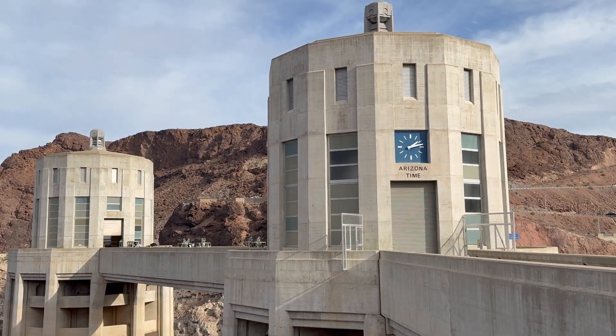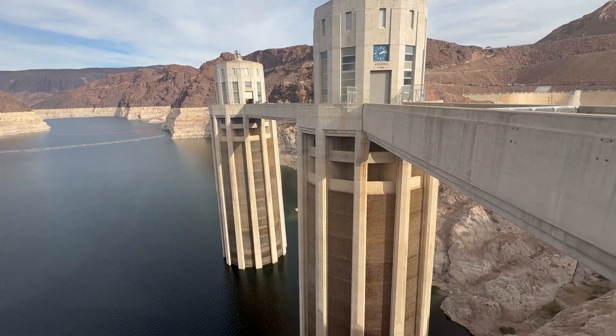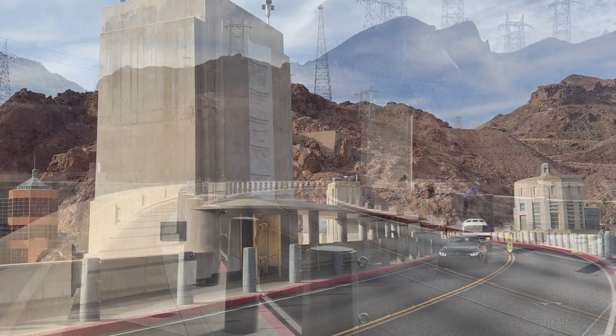The Bureau of Reclamation's mission is to manage, develop, and protect water and related resources in an environmentally and economically sound manner in the interests of the American people.